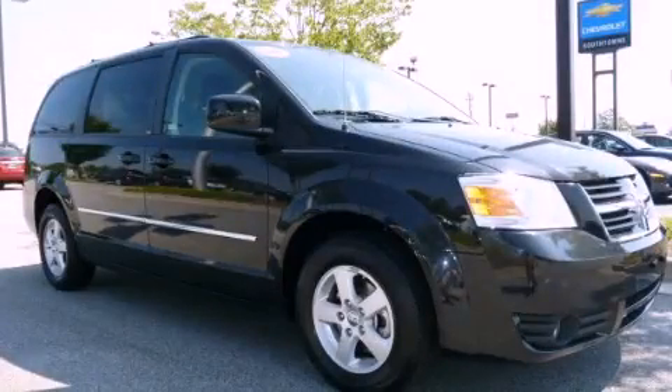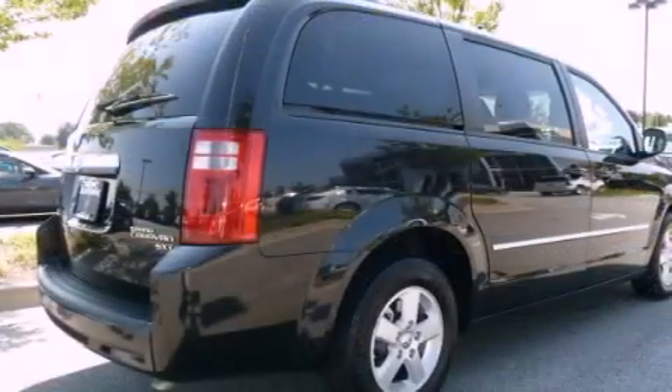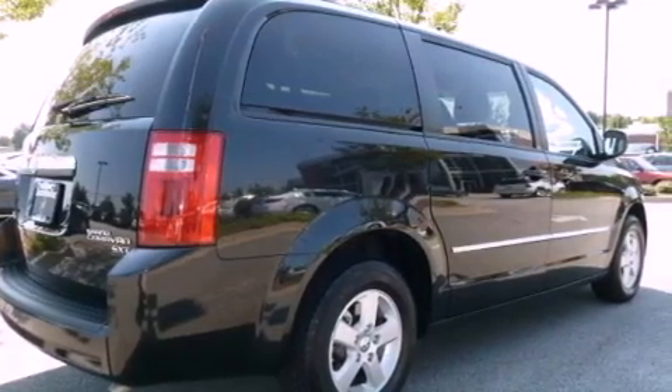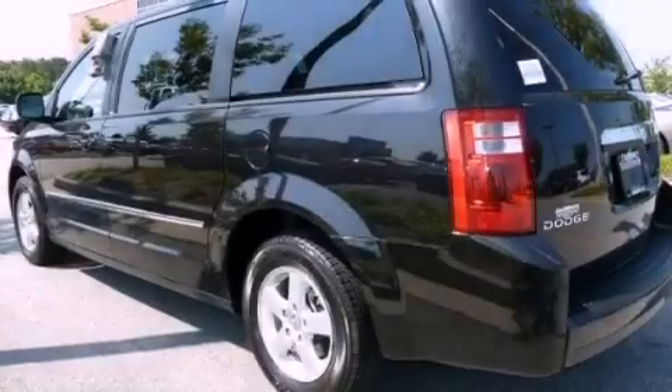This is a 2010 Dodge Grand Caravan, the vehicle with enough space for you and yours. It features a 3.8-liter six-cylinder engine and a six-speed automatic transmission.